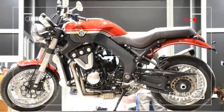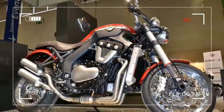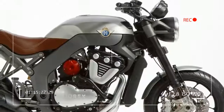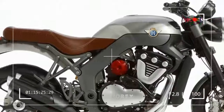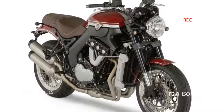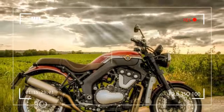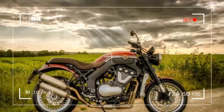The all-new VR6 Roadster features a clever and compact 1218cc 6-cylinder engine. The bike produces 161bhp and a thumping 100ft lb of torque, which comes in at some impressively low RPM.